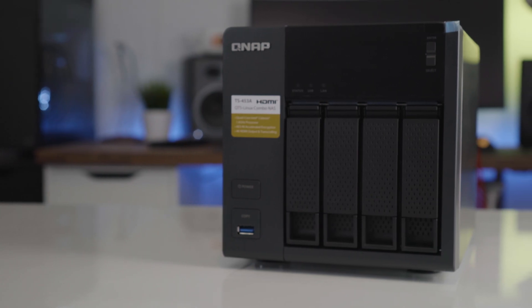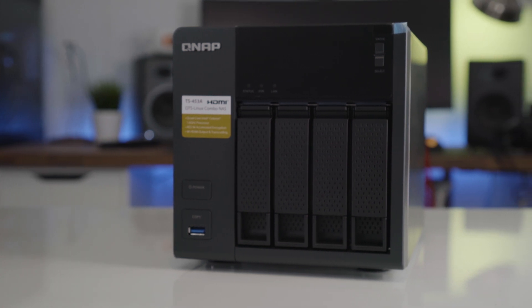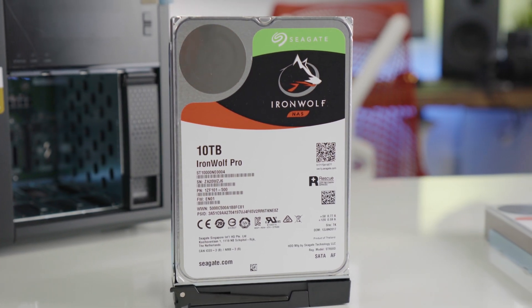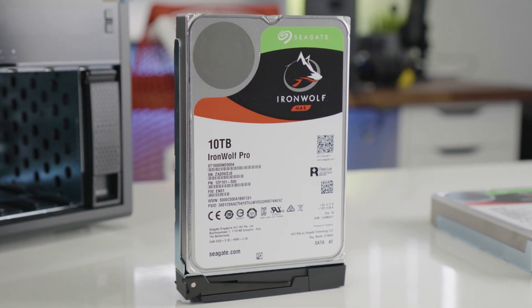With our ever-expanding needs for more and more storage, it makes sense for NAS devices to become even more popular. When you take these Seagate drives and the QNAP NAS together, it builds the perfect solution for anyone looking to step up their storage game — whether it's just for backing up important files or acting as a Plex or media streaming server. This is the perfect, ultimate home server option.